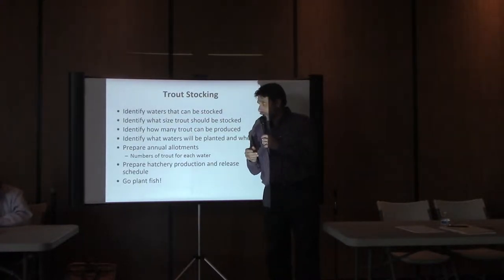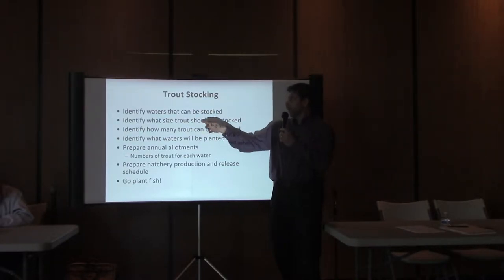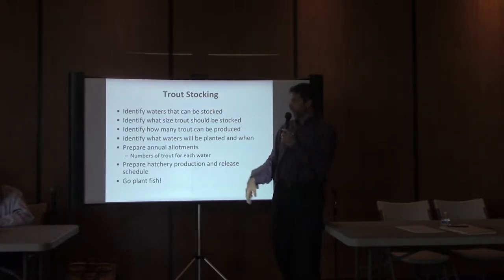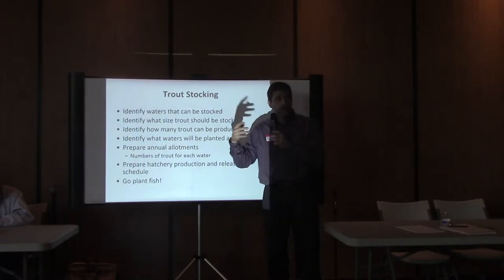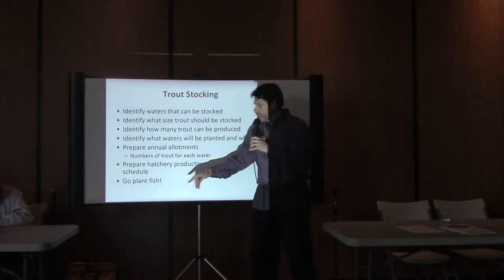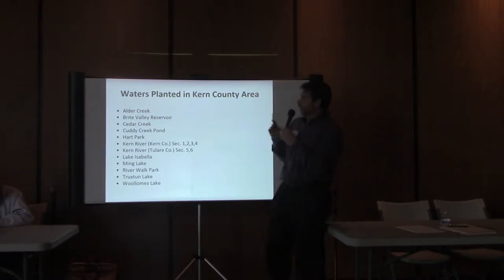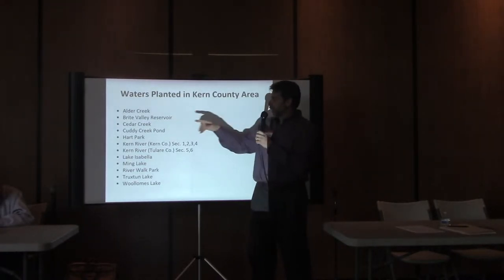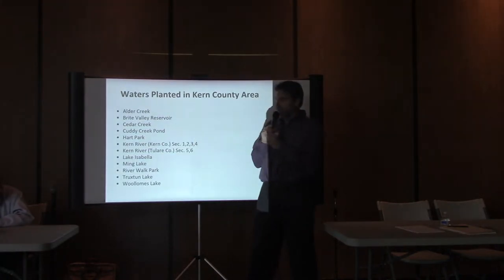Every year about this time, I and my senior staff get together and, based on how many trout we're going to produce, we decide how and when we're going to plant them and develop a plan. We identify the waters to be stocked, what size trout each water will get, how many trout they'll receive, and when we'll plant them. We develop an annual allotment and get our trucks ready each month. We plant in three broad geographical areas: waters up in Tehachapi, up in the Kern Valley including Lake Isabella and Kern River, and down on the valley floor at our urban lakes.